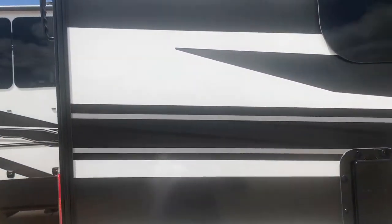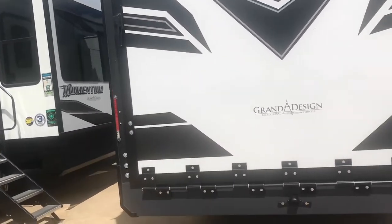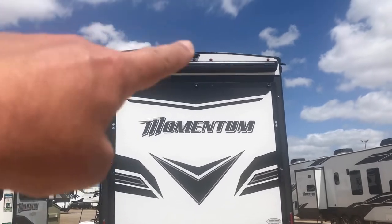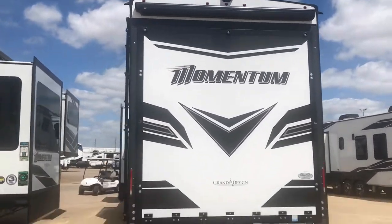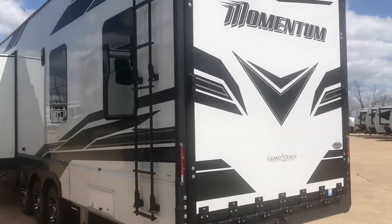That's a vent in the back you can open up if you're carrying something with a gas tank on it. This door in the back opens up — it works as a ramp and also as a patio. There is an awning up there, and it's got a ladder on the side. It's a nice rig right here, folks.